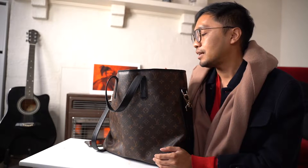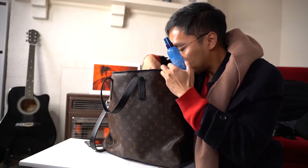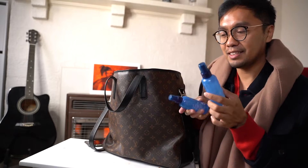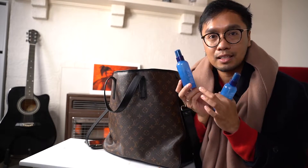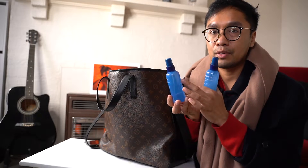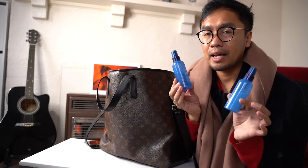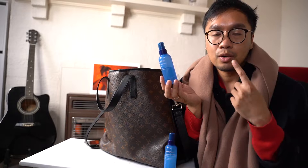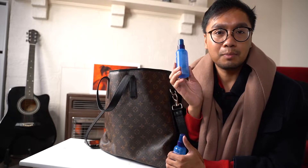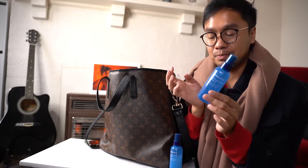First thing - a face mist. Funny story: this is an Innisfree face mist, but the other bottle was empty so I transferred alcohol into it. One day I went to spritz it on my face and got a lovely stinging, burning sensation. But at least my face was sanitized! I'm so stupid - I should have put a label on it.